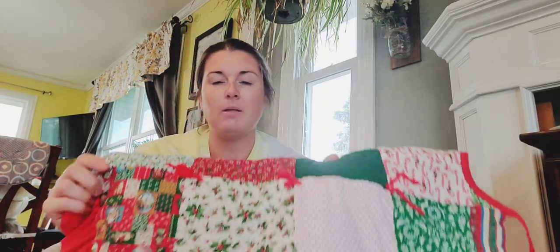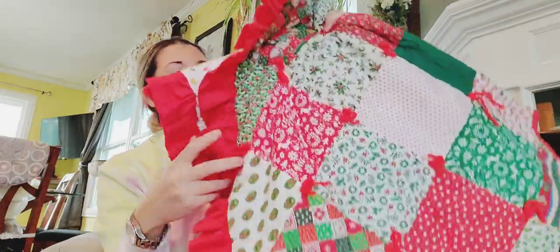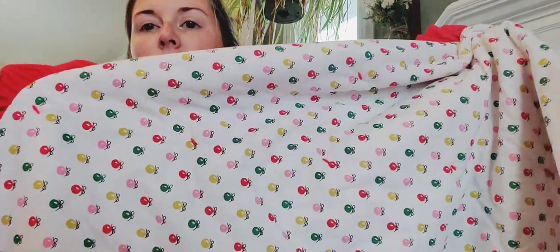I got a 90s, maybe late 80s, handmade quilted tree skirt for Christmas. It is reversible — I like the patchwork mixed prints on one side, and the other side has a cute little ornament novelty print. That was a dollar.